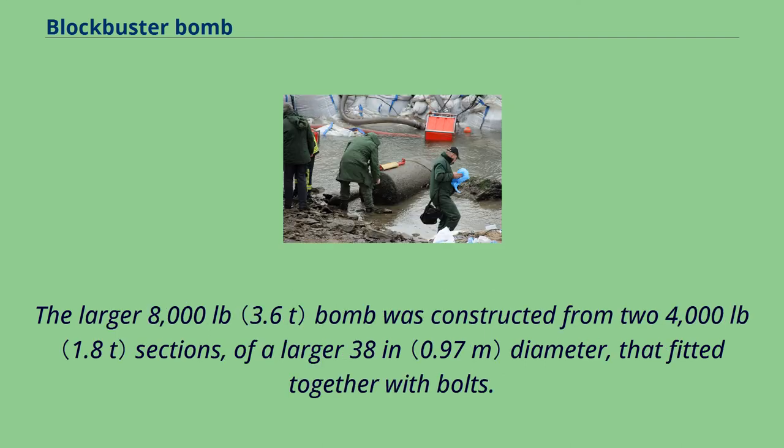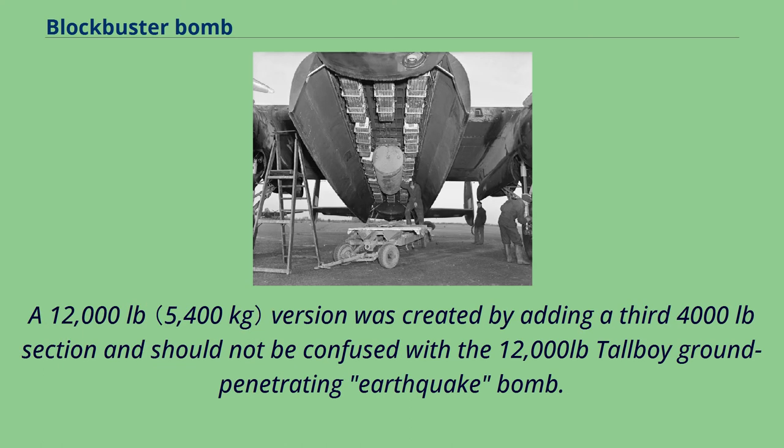The larger 8,000-pound bomb was constructed from two 4,000-pound sections of a larger 38-inch diameter, fitted together with bolts. A 12,000-pound version was created by adding a third 4,000-pound section, and should not be confused with the 12,000-pound Tallboy ground-penetrating earthquake bomb.